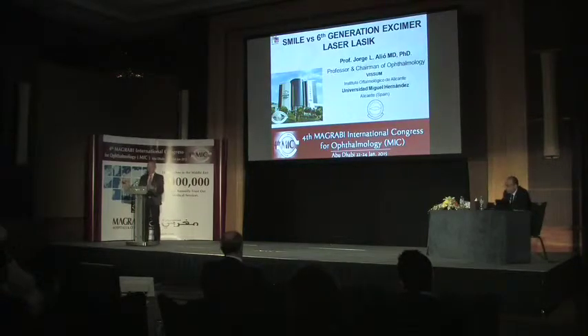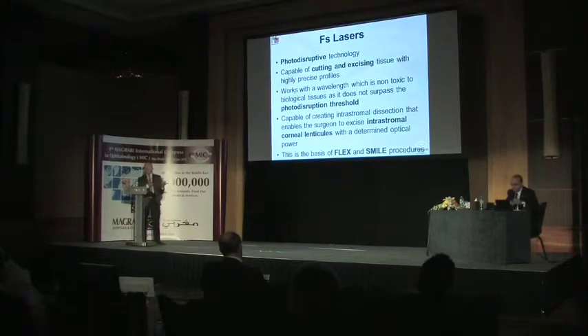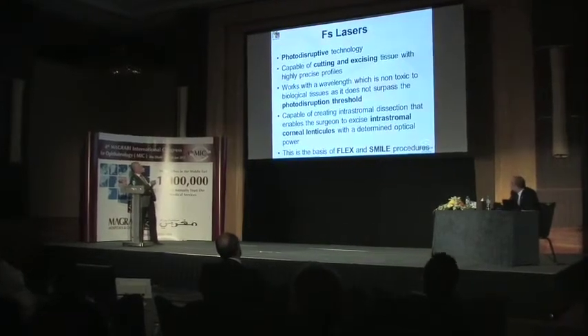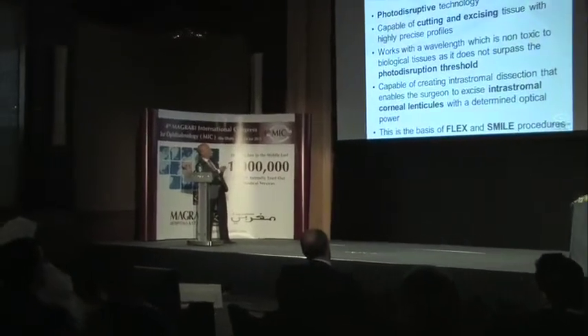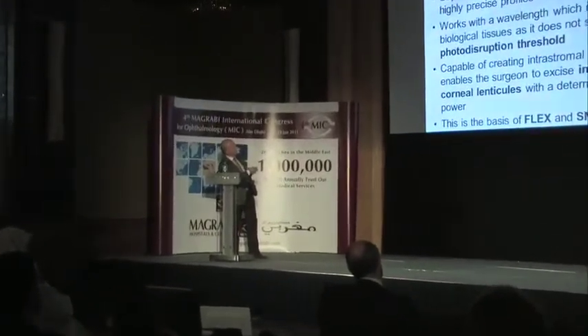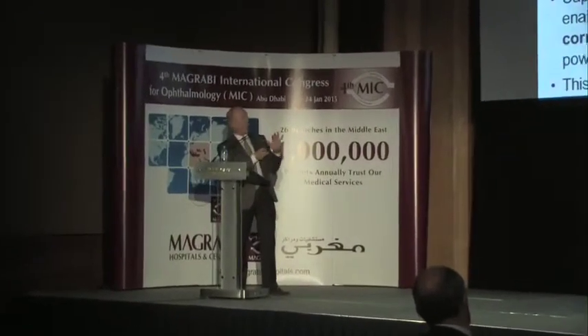Today's topic is the new use of femtosecond laser to excise lenticles in the procedures called SMILE and FLEX. Femtosecond lasers are a photodisruptive technology capable of cutting and excising tissue. They are very sophisticated and precise scalpels that work with light that is non-toxic, totally different from the ultraviolet light of the excimer laser, and as long as we don't overpass the photodisruption threshold, we have a very atraumatic excision.